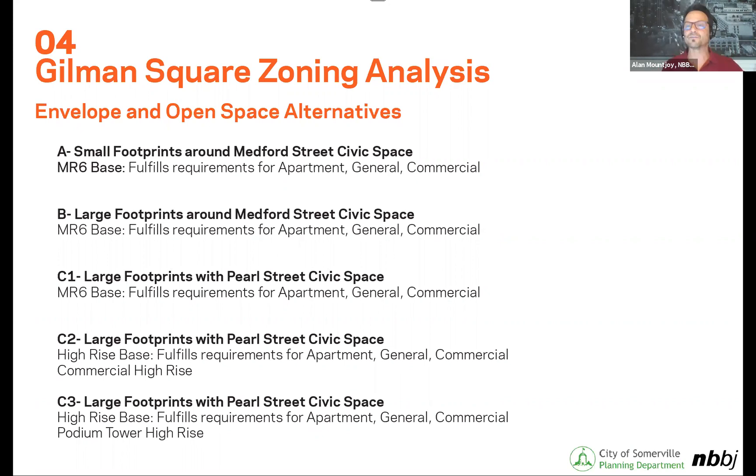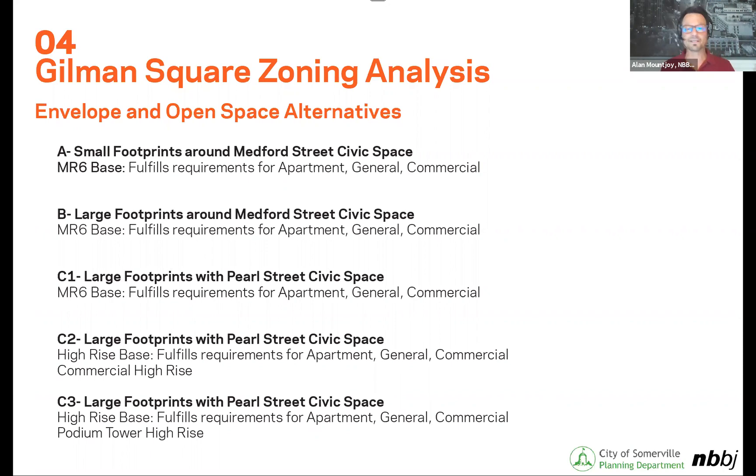Thank you, Sarah. My name is Alan Mountchoy. I'm a principal with NBBJ here in Boston and Rodrigo Guerra is with me today. As Sarah said, we've narrowed it down to three site plans and tested them for MR6. The first two we tested for MR6, and the third we also tested for MR6 but also looked at slightly higher heights and densities as allowed under commercial high rise, and also a podium tower high rise option under commercial high rise. All of these have been tested for apartment general and commercial uses, as those are the most likely types of uses considered at this location.